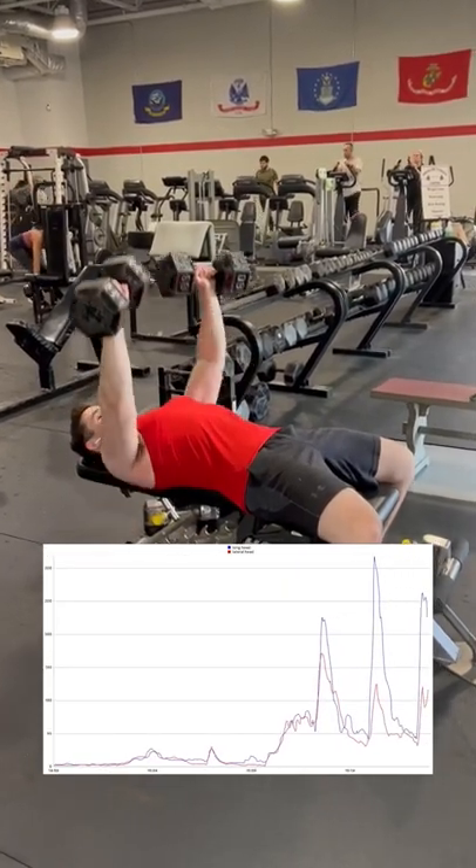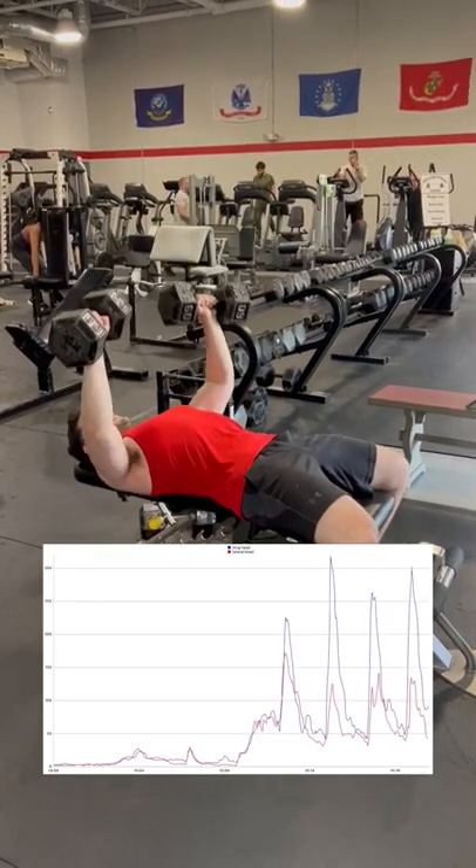As you can see in this first flat bench exercise, the upper chest is of course working more than the anterior delt.